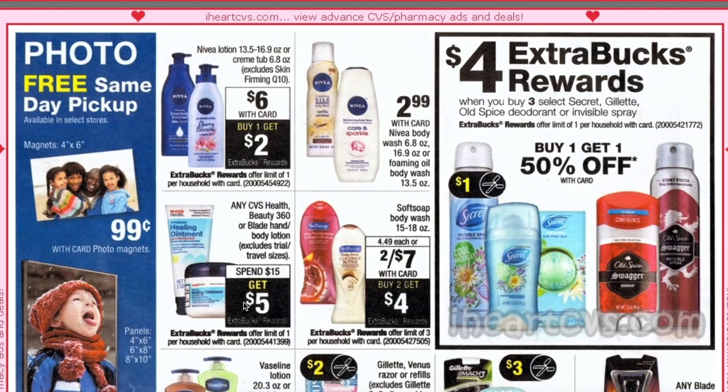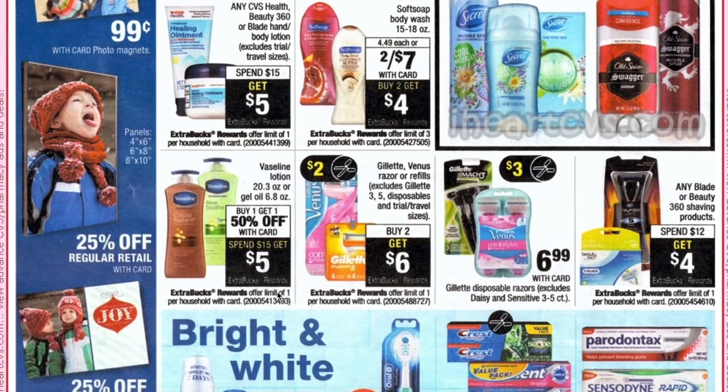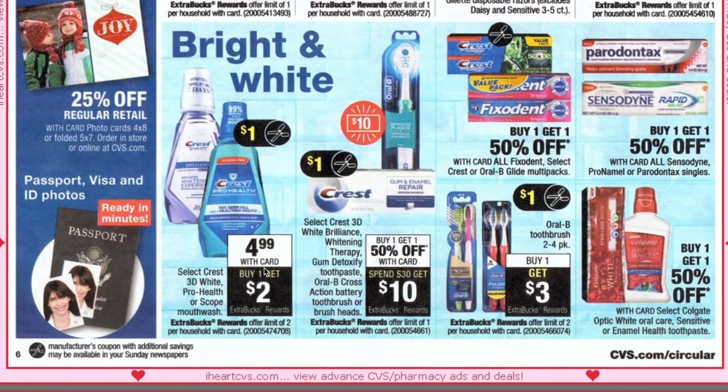Nivea lotion cream tubs are $6 each with buy one get a $2 ECB. Spend $15 get $5 on CVS Health, Beauty 360, or Blade hand and body lotion. Softsoap is two for $7 plus buy two get $4 ECB — if you have a $2 off of $6 body wash CRT it would be two for a dollar or just 50 cents each, which is a great deal. Secret, Old Spice deodorant, or invisible spray is buy one get one 50% plus buy three get a $4 ECB. Vaseline is buy one get one 50% plus spend $15 get $5. Deodorant is buy two get $6 — not a great deal unless you have some razor CRTs.